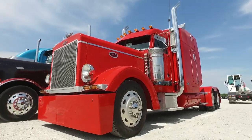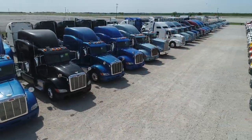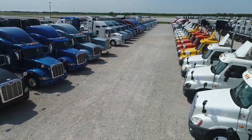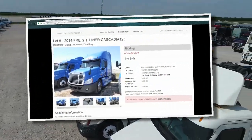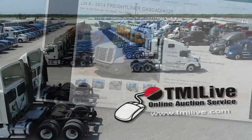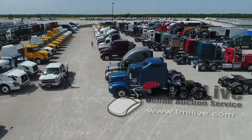I wish I had time to highlight all the special equipment we have here at the Texas sale this week. If you don't have time to come out today to inspect the equipment, we do have photos of all the equipment available online. Log on to taylornmartin.com or tmilive.com where you can review the equipment and register to bid.